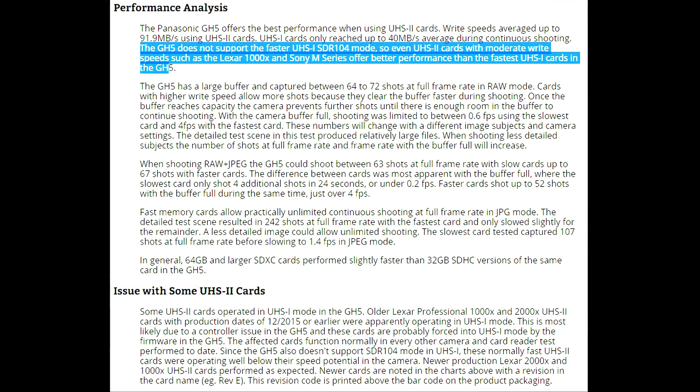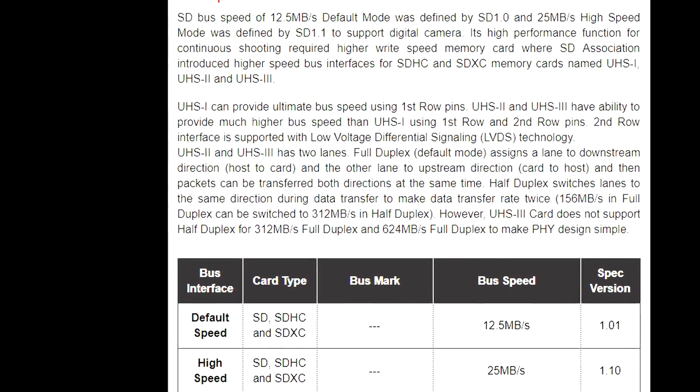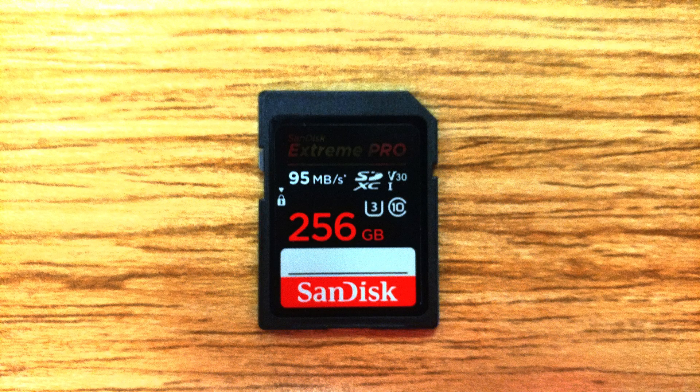However, these cards are UHS-I, so it is possible that the artificial limit Panasonic has imposed on the GH5 would prevent the new 50 megabyte per second mode from working after the update. Honestly, your best option is to hold off on buying an expensive UHS-II card right now if you just use it for video. Buy an inexpensive but high-capacity SanDisk 95 megabyte per second card now, with the understanding that UHS-II cards may be required in the future.